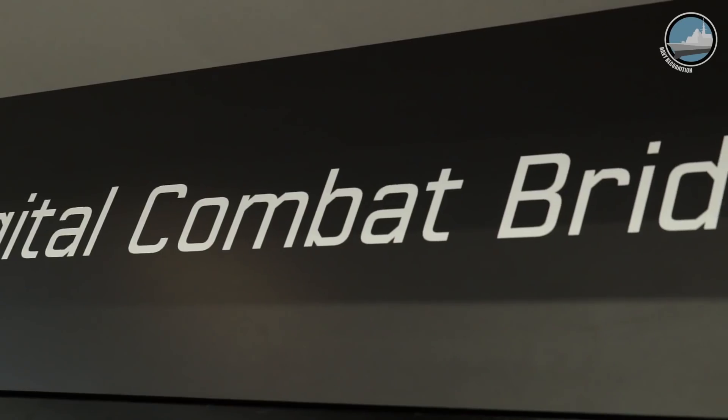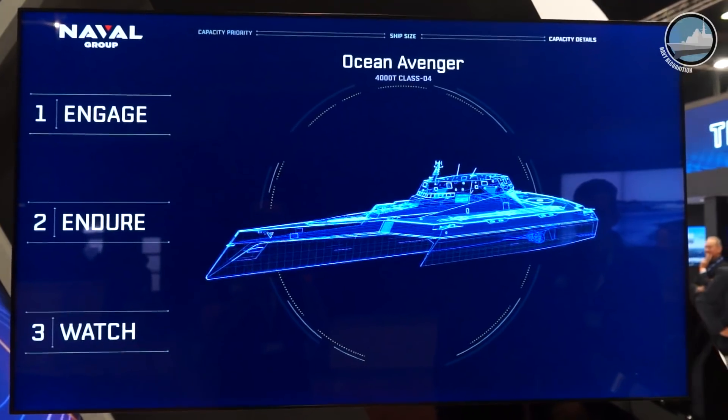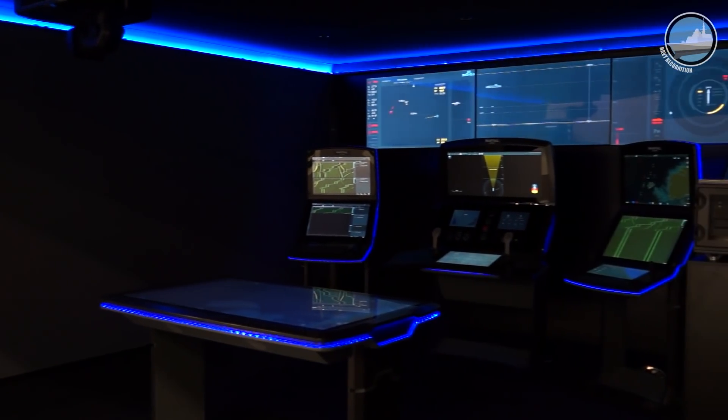At Euronaval 2018, Naval Group is showcasing four major naval defence innovations: the Digital Combat Bridge, the Surface Ship Design Lab, the SMX-31 Concept Submarine, and the Next Generation CIC for Submarines.